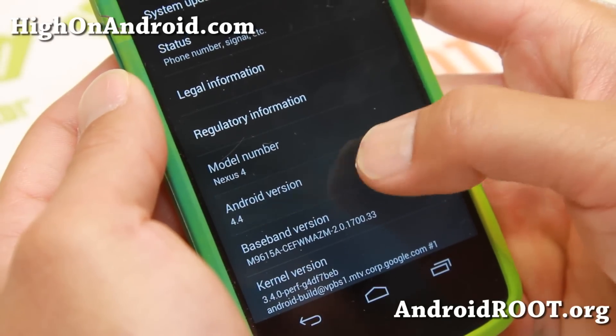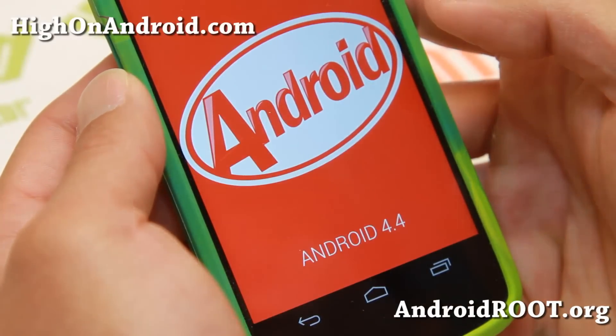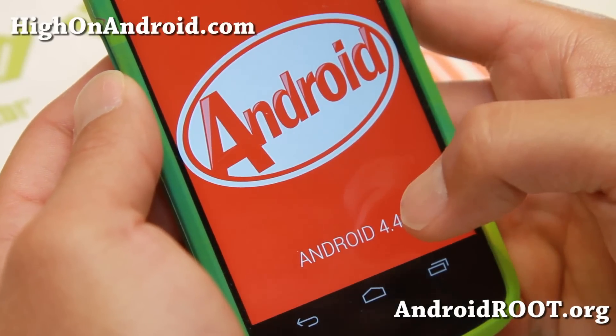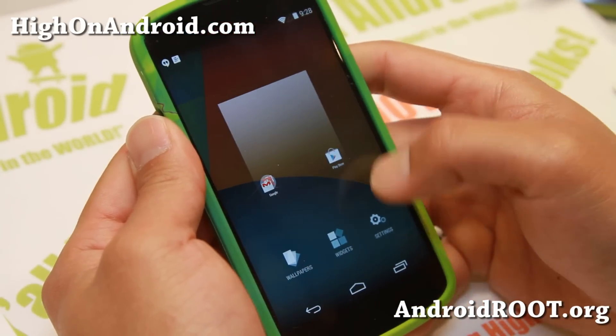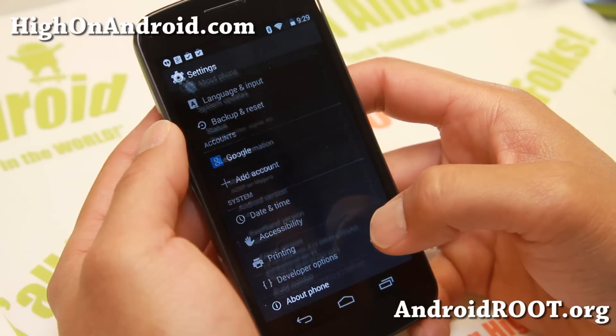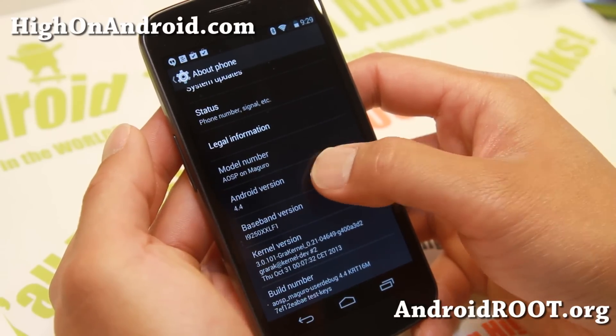KitKat Android 4.4 has been designed to run fast and smooth on older devices, even ones with only 512 megabytes of RAM. This means KitKat is going to improve performance on your older Android devices, such as the Galaxy Nexus, Nexus One, HTC Evo, and the list goes on.